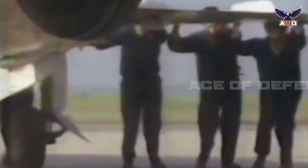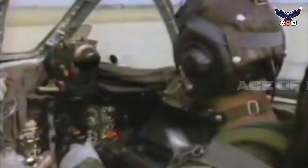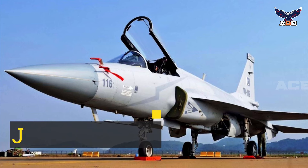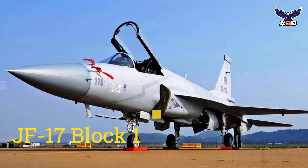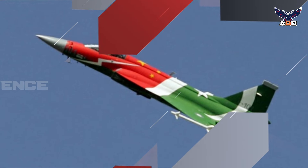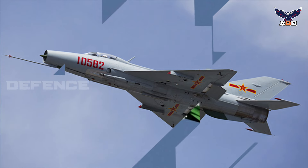While 2013 represented the end of J-7 production, it was far from the end of China's manufacture of MiG-21 derivatives. From 2006, China would manufacture the JF-17 Block 1 fighter jets, which were loosely derived from the J-7 design.